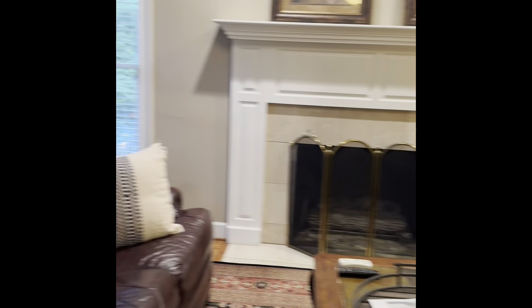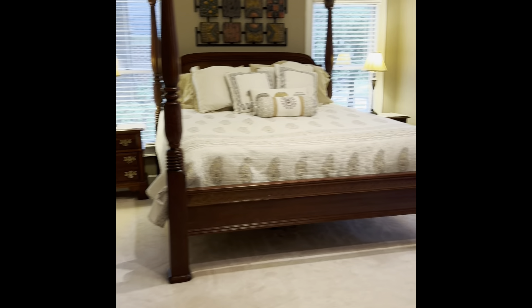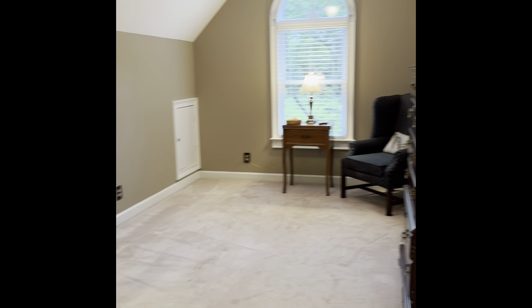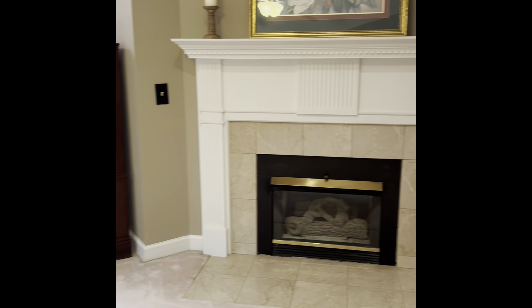One thing to point out downstairs: when you open the door to the garage, the position of the garage is a little bit odd — it's not terribly far from the kitchen, but it doesn't dump right into the kitchen the way most garages do.